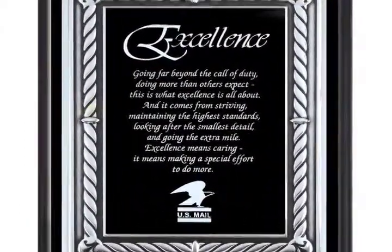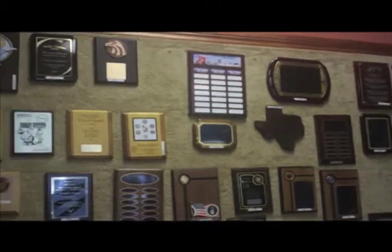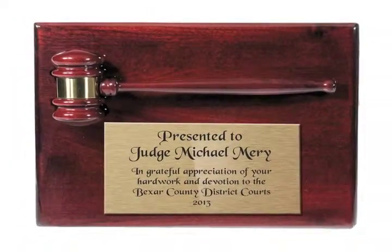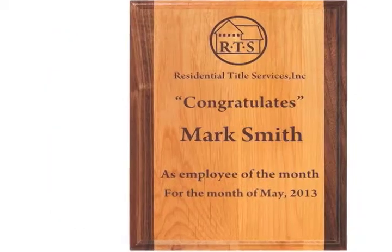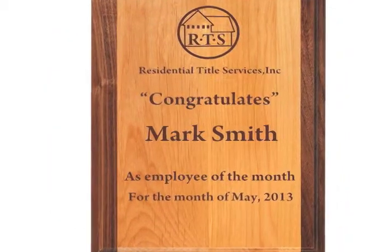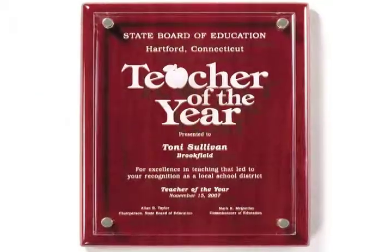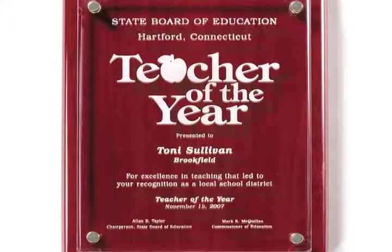Our executive line of plaques are made of solid wood and are available in many finishes ranging from walnut and cherry to oak and highly polished piano finish walnut and rosewood. Engraved plates can be used to convey your message. We can also engrave your text and logo directly onto the wood, finishing the item by color filling the engraving. Plaques can be customized with plaque mounts and plates can include color photos and emblems.